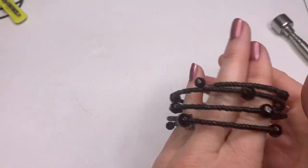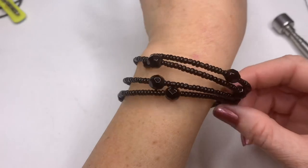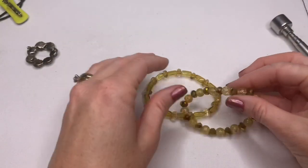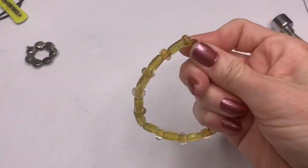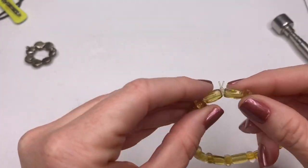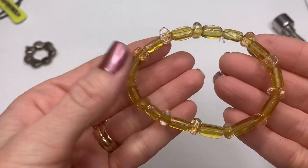We have a coil bracelet and these feel like glass beads — they're cold. A couple more bracelets: this is a plastic stretch with sparkly gold beads, and this one feels like glass, it's cold.